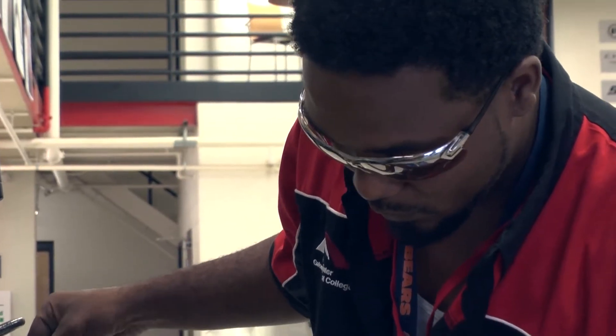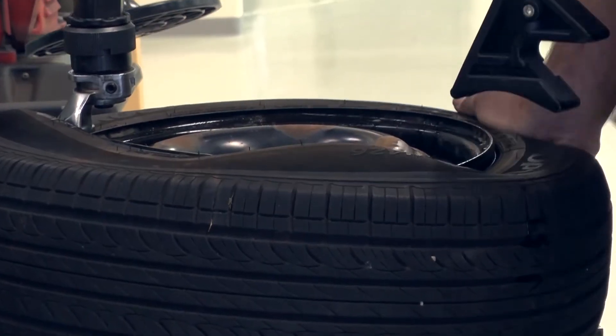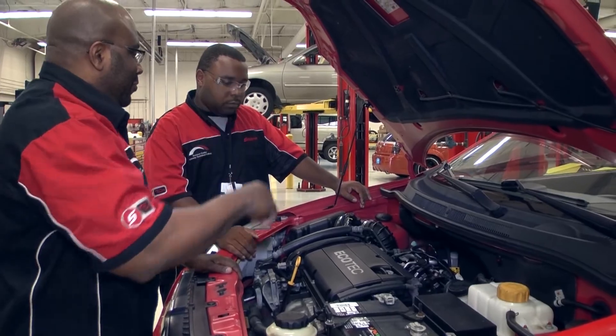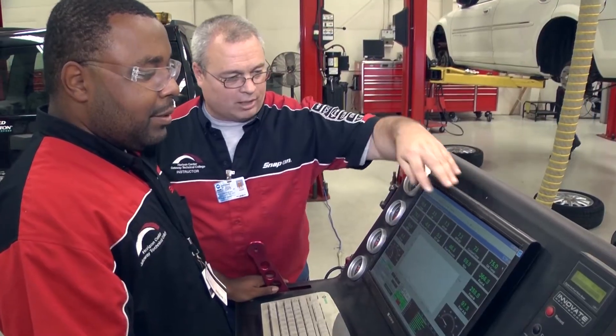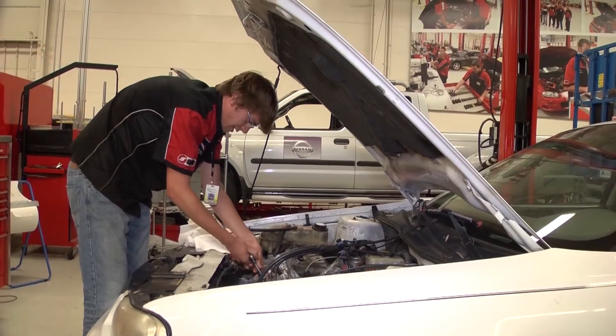Our one-year technical diploma and the first year of the associate degree program are identical. So basically, students that enroll in the two-year program at the end of their first year do qualify for the technical certificate, which provides an introduction to essential automotive servicing techniques including the testing, repairing, and rebuilding of basic automotive systems.